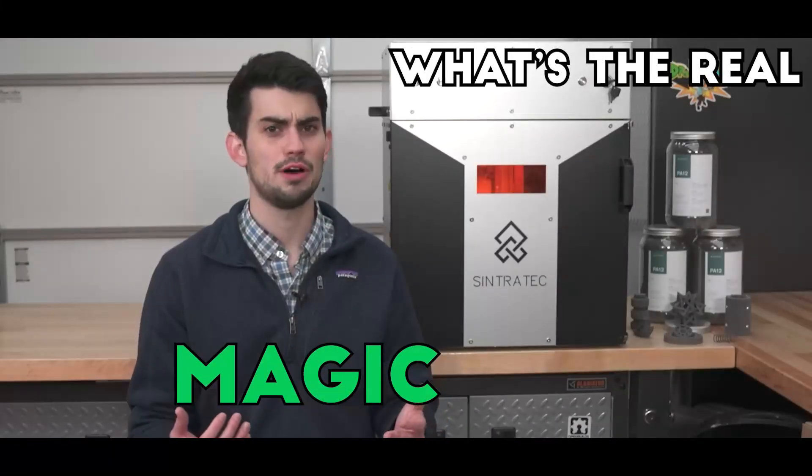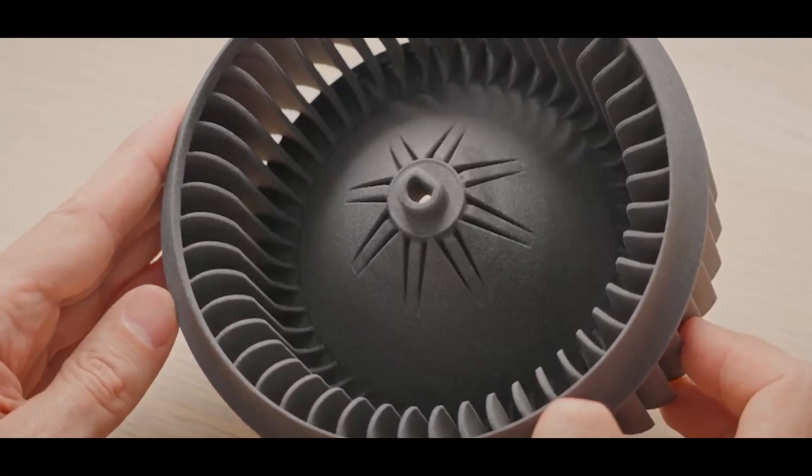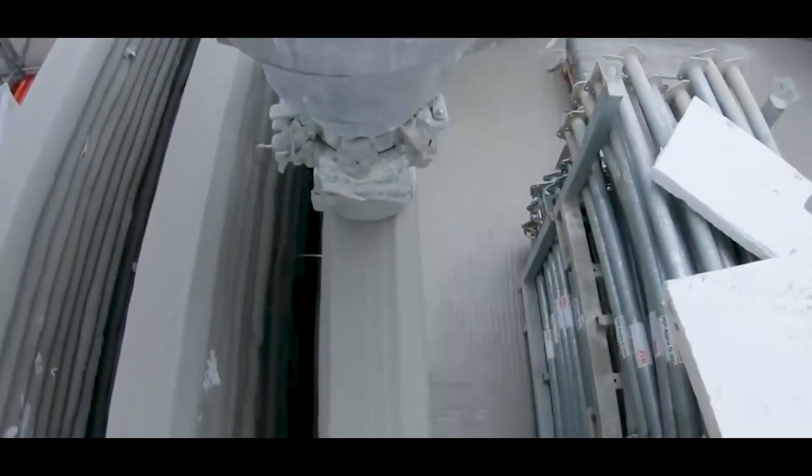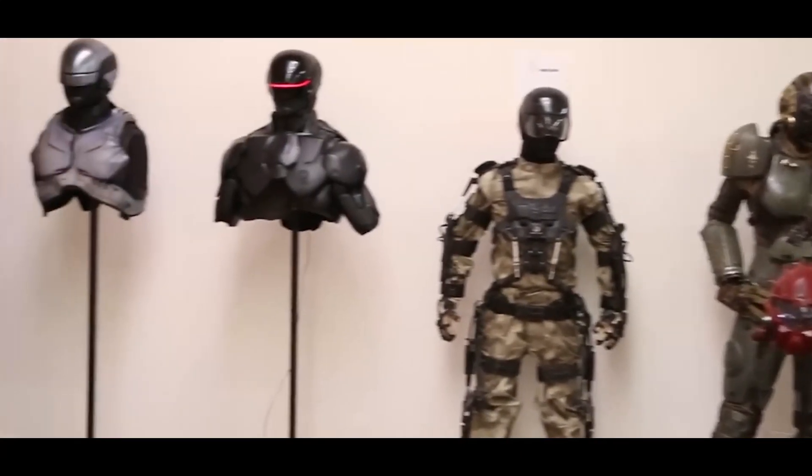But what's the real magic behind 3D printing? How does a spool of plastic, a fine metal powder, or even concrete transform into fully functional, intricate objects? How do machines print in three dimensions, building complex shapes layer by layer with mind-bending precision?